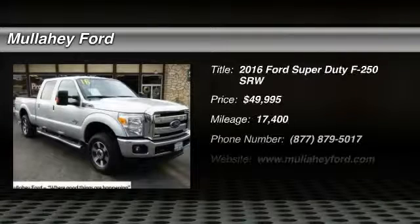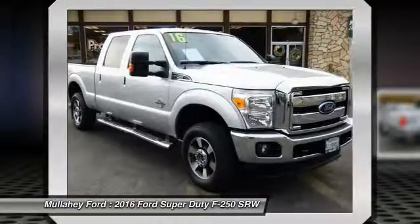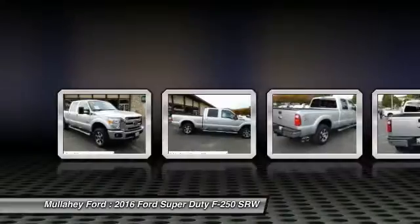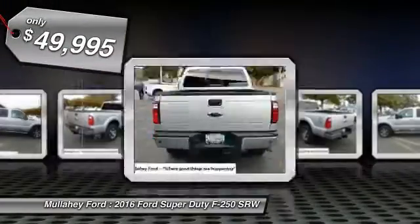Looking for the right vehicle? Check out the 2016 F-250 Super Duty. Head-to-head fuel efficiency, head-to-head towing, head-to-head torque — the Ford F-250 Super Duty is priced below $50,000.